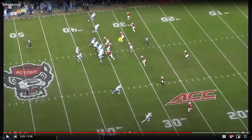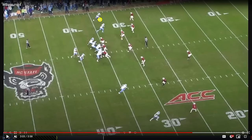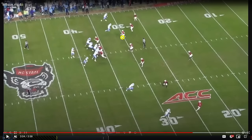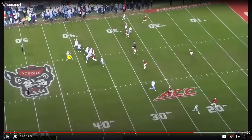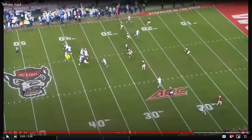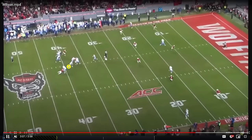Getting your eyes on your responsibility and the route concept, taking a peek back at Drake May, and good recognition to sink into the space on the seam route — May has to tuck it. He was going to throw the seam route, but Wilson gets into a good position to force May to hesitate and get into scramble mode.